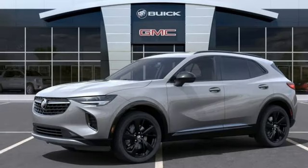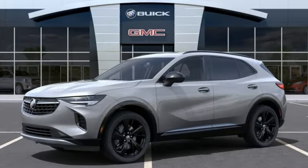Experience a different kind of luxury with a Buick. See it for yourself when you take it for a test drive.